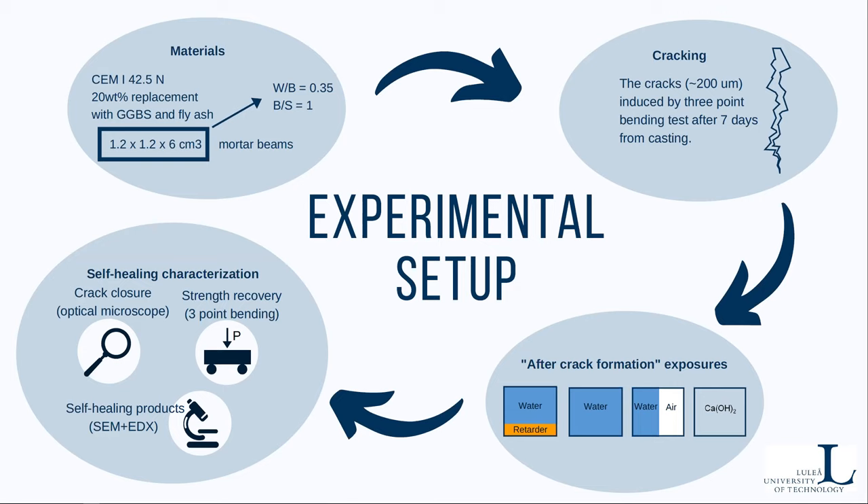After cracking, we put the specimens into containers filled with four exposures: water with retarding admixture, continuous water immersion, water cycle, and lime water immersion.